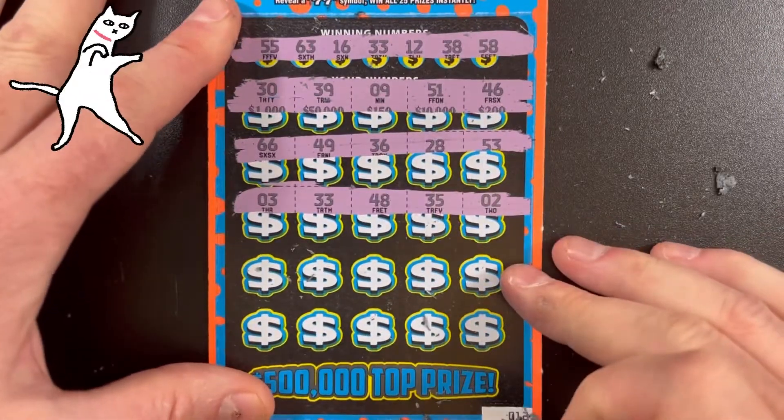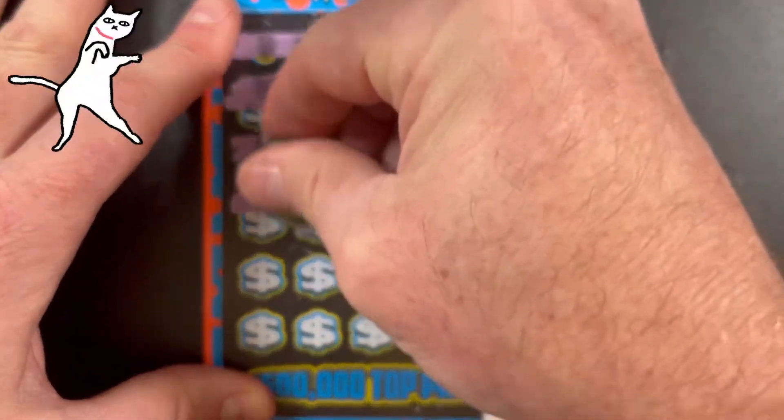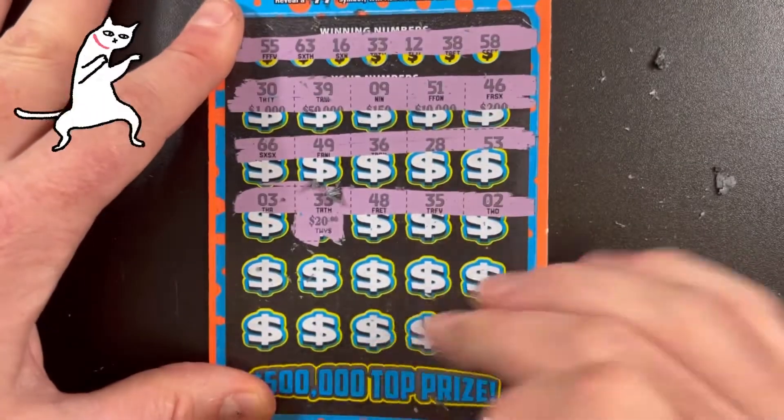3, 33, 48, 35, and 2. We have a match on 33 — 20 bucks! I'll take it.